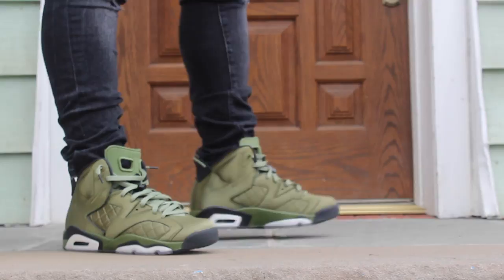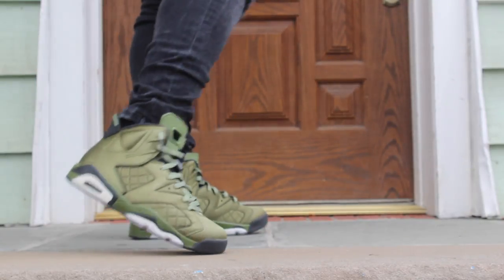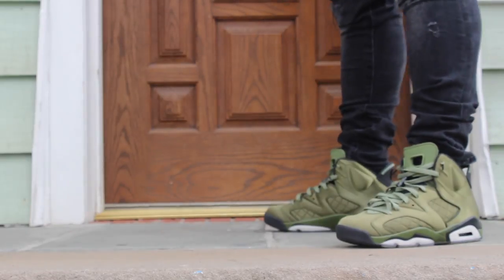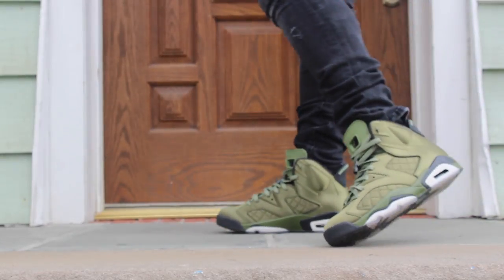For number 13, it is the Air Jordan 6 Flight Jacket — or Flight Suit, whatever you want to call it. I'm a really big fan of this shoe. The materials on the top are just great. It's just a dope shoe, man — all olive green, just a beautiful shoe. You cannot go wrong with these at all.